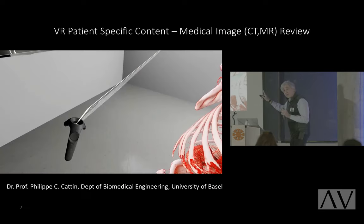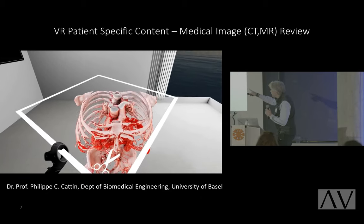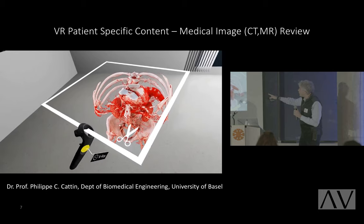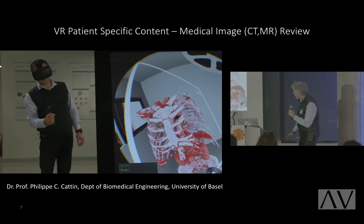This is a different take — also patient data and an immersive virtual reality moment. This is Dr. Philip Kutan in Basel, Switzerland. That's a CT of the chest, abdomen and pelvis. You can see he's using a clip plane with an HTC Vive and a controller, moving through the anatomy.